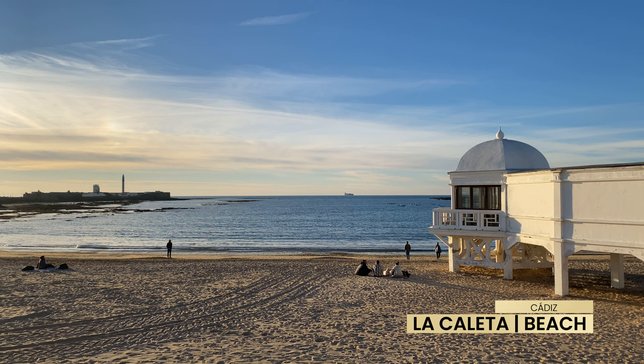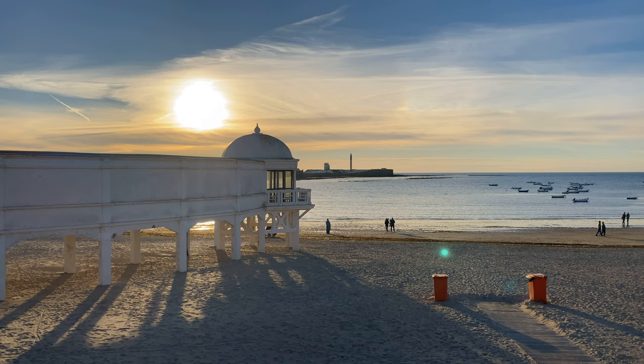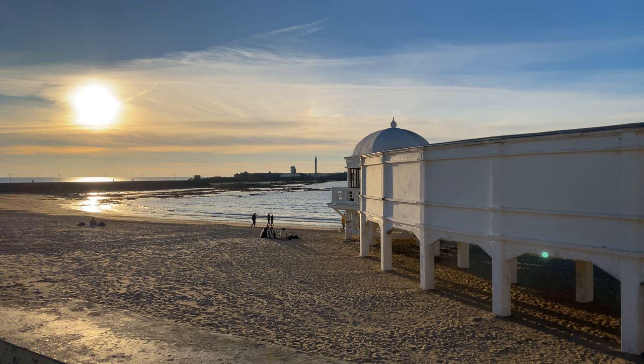Cadiz's finale is La Caleta Beach, a beach with cute docked fishing boats and a few bars where you can enjoy the sunset with a drink. Cadiz is known for its many long-stretched beaches. However, we found La Caleta Beach fairly unique — a peaceful place to end the day.